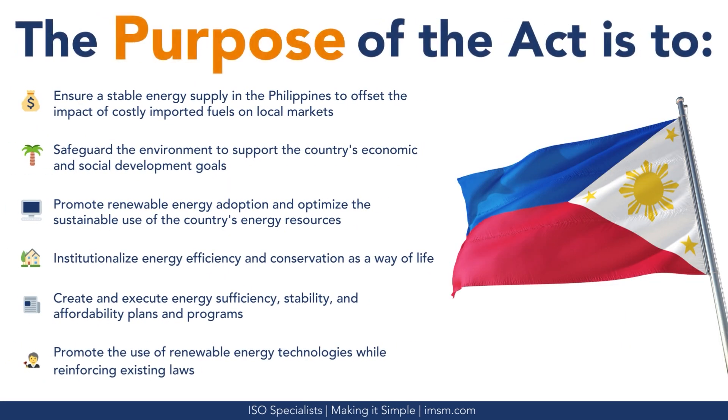The purpose of the Act is to: ensure a stable energy supply in the Philippines to offset the impact of costly imported fuels on local markets; safeguard the environment to support the country's economic and social development goals; promote renewable energy adoption and optimize the sustainable use of the country's energy resources; institutionalize energy efficiency and conservation as a way of life; create and execute energy sufficiency, stability, and affordability plans and programs; and promote the use of renewable energy technologies while reinforcing existing laws.